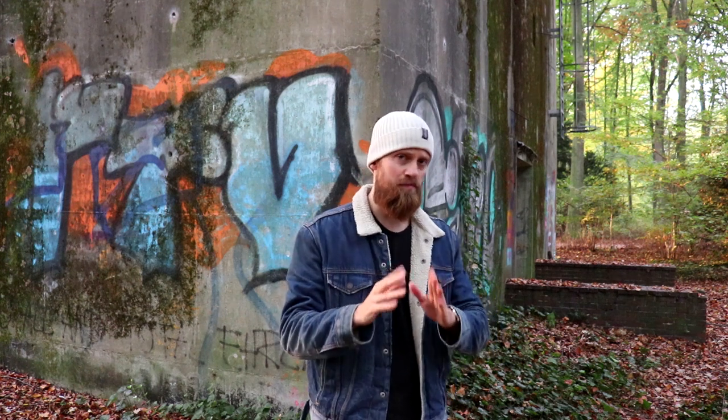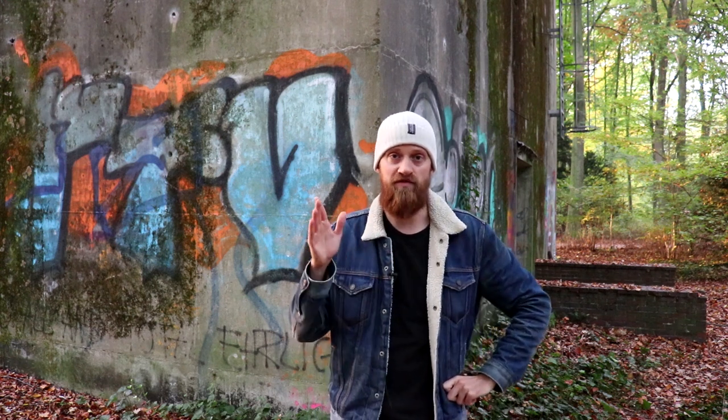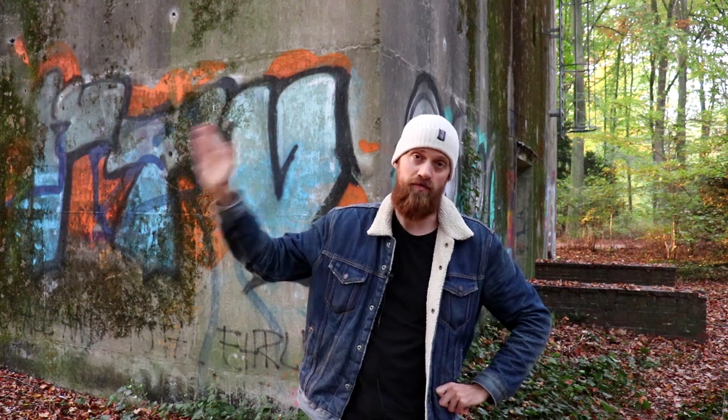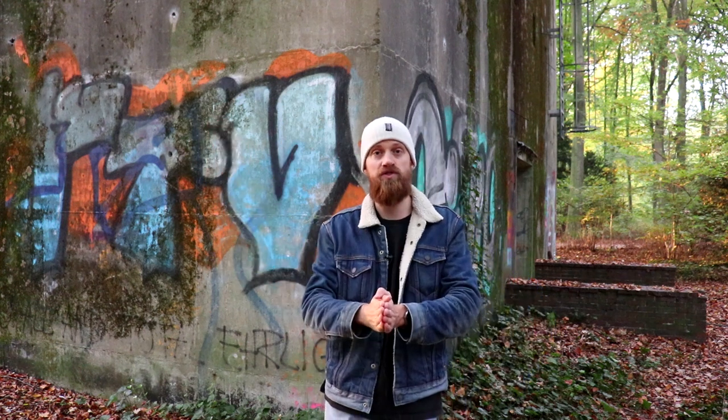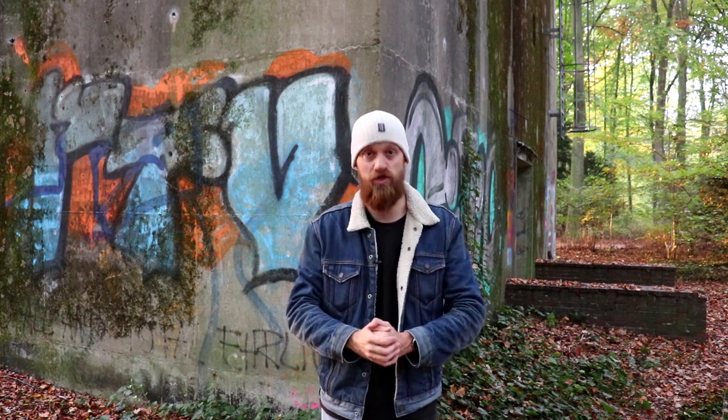If you want to learn more about this rump government, you can click right here. And if you're interested in other videos about forgotten World War II battles, I have a playlist for you — you can find it right here. Thank you for watching. Do not forget to subscribe, and best wishes from Bremen, Germany.